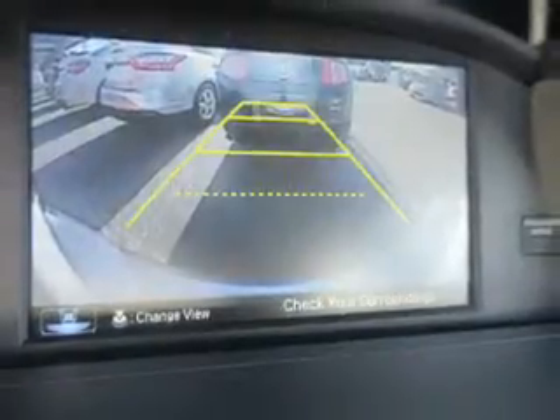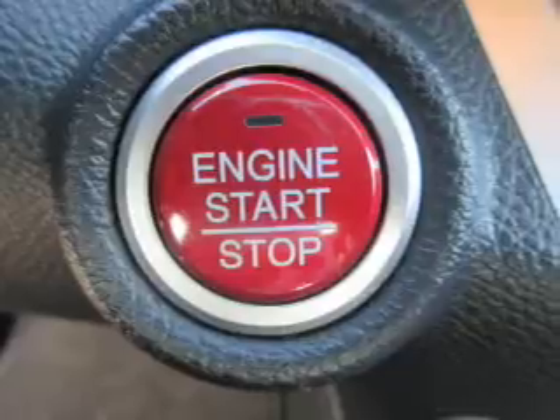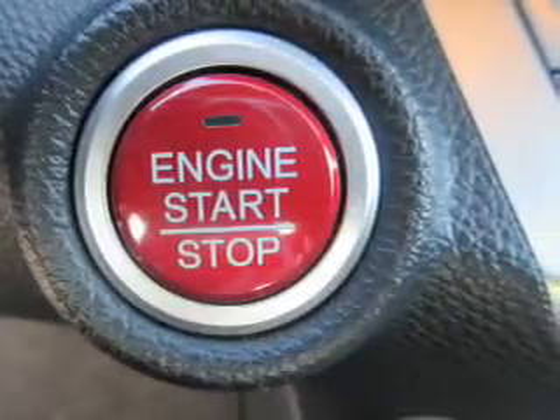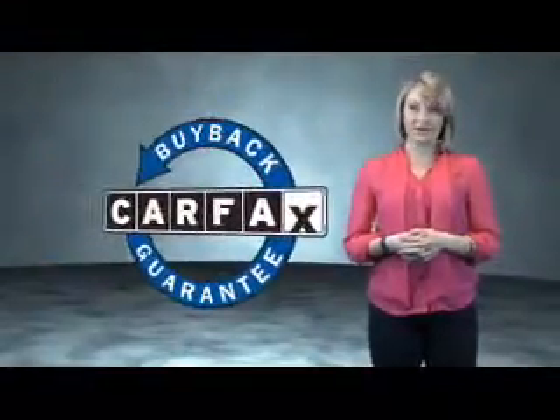Rest easy knowing this vehicle comes with a Carfax Vehicle History Report from Carfax, the most trusted provider of vehicle history information. Let us put you in the driver's seat today. Call or click to contact us. This is a Carfax one-owner vehicle, which qualifies for the Carfax buy-back guarantee.